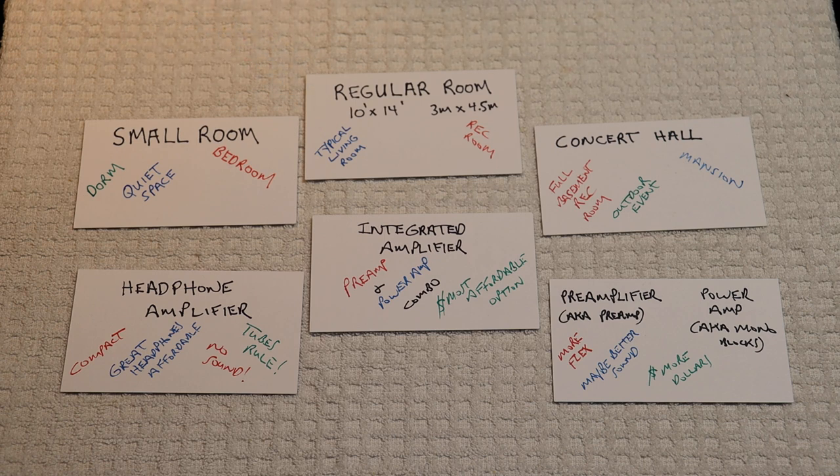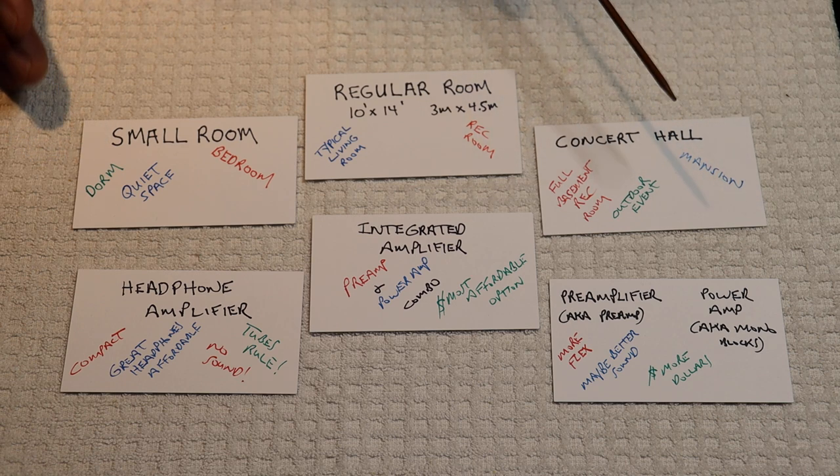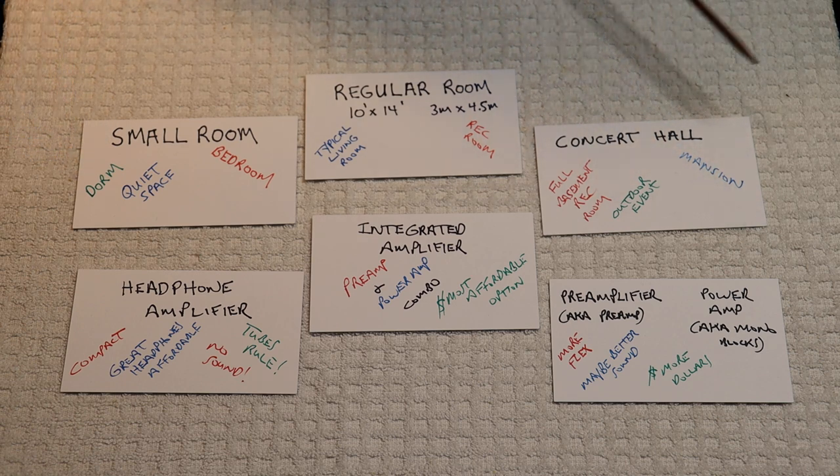You've got options now, because you're not in such a small space that you're limited to how big the speaker system is going to be. It could be a very compact speaker system, or it could be something quite bigger — what, in the old days, used to be called sort of a concert or grande system.